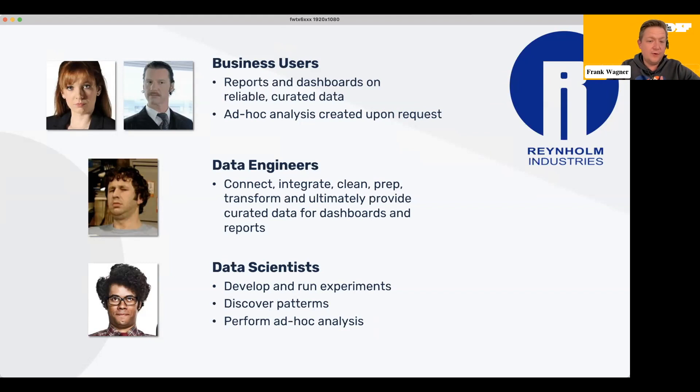The third group are the data scientists who are trying to develop and run experiments to discover patterns, but also to perform ad hoc analysis. These three groups have goals and questions that do have some overlap but are not exactly the same. And between the engineers and the data scientists, the toolsets can be very distinct from one another.